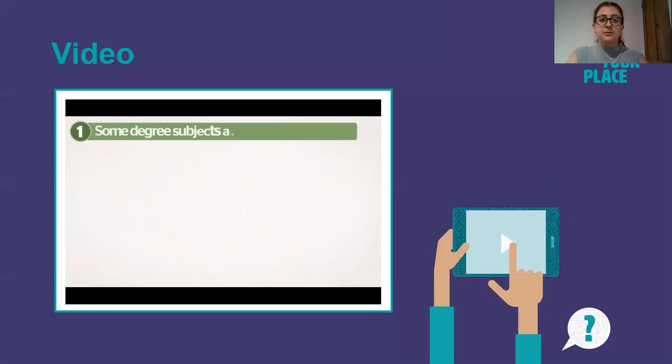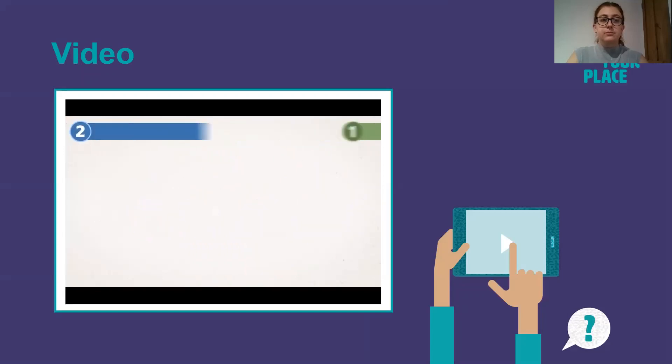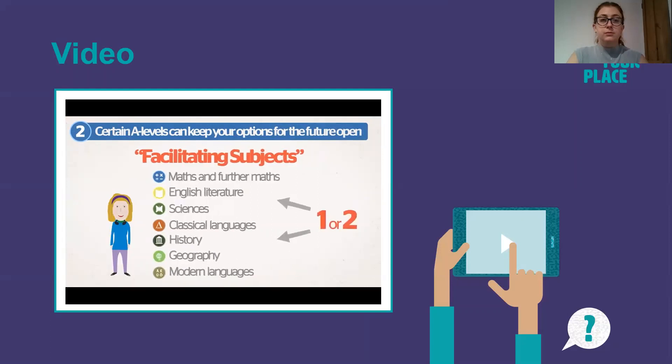Some degree subjects ask for specific A Levels because they cover the basic knowledge and skills you'll need later on. For example, if you want to study medicine, most of the time you'll have to have an A Level in Chemistry and Biology. Certain A Levels can keep your options for the future open — these are known as facilitating subjects and include Maths, English, and the Sciences. If you don't have a clue what you may want to study at uni, it might be worth having one or two of these A Levels.